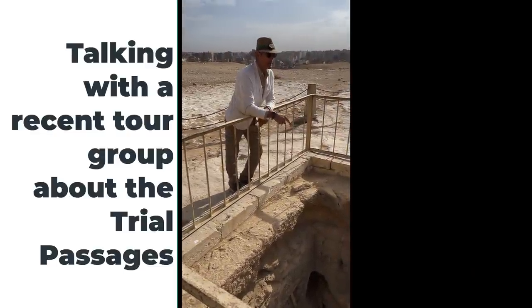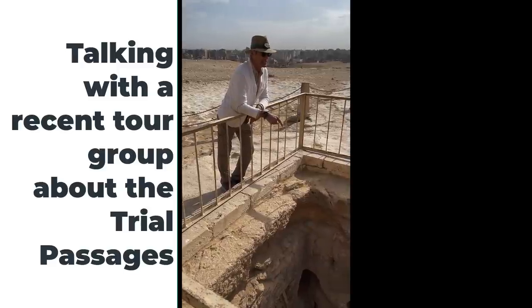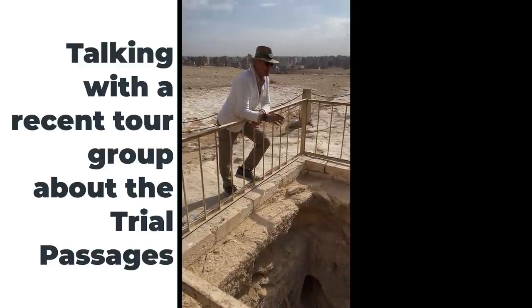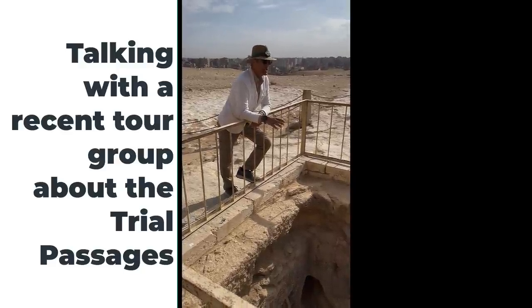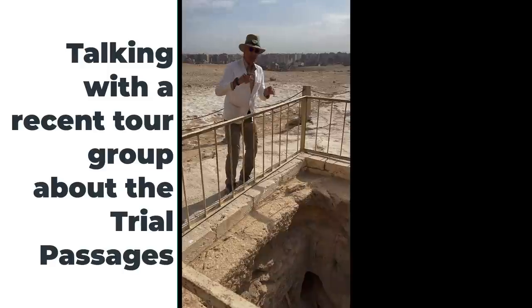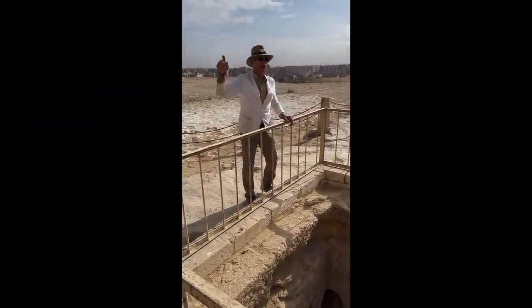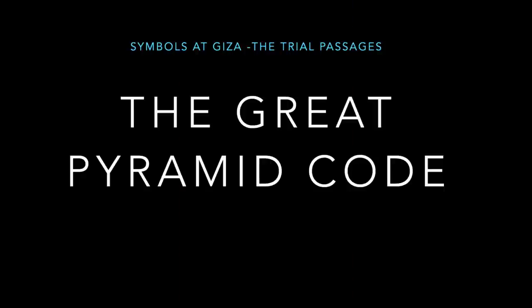Mark later calls these the replica passages because when they were named by Sir Flinders Petrie the 'trial passages,' people thought — because that's such hard construction to figure out how to make those passages fit inside there — they ran them. The trial passages are part of the Great Pyramid Code.